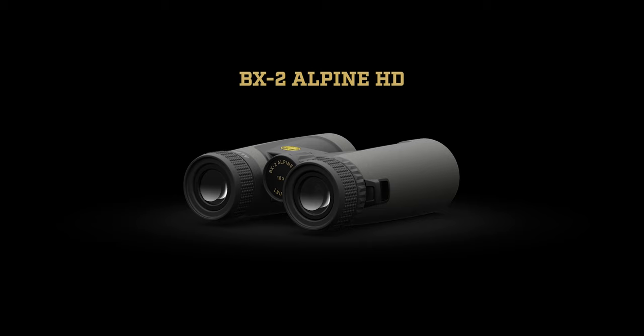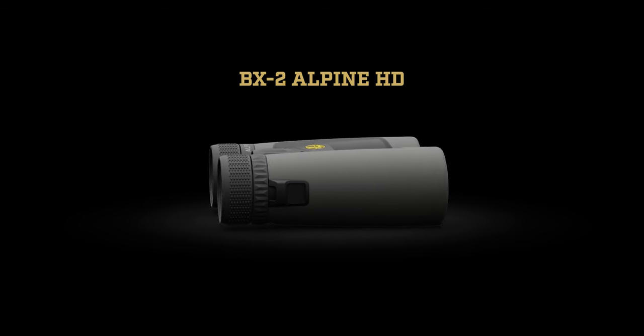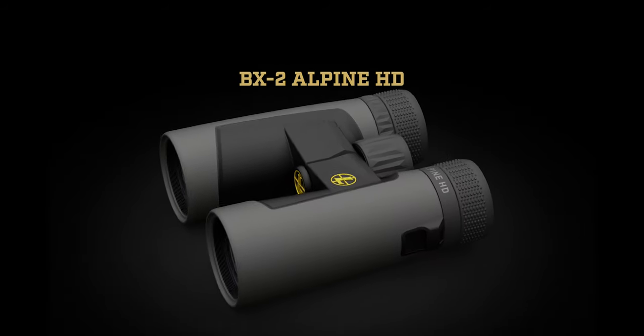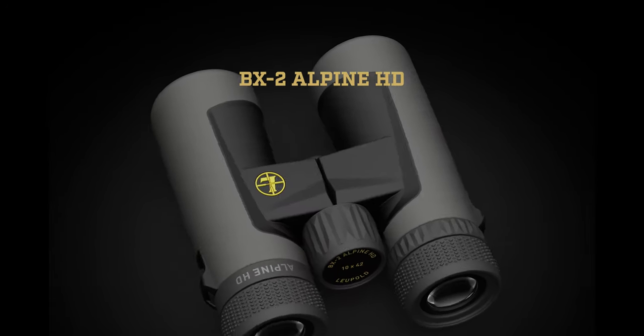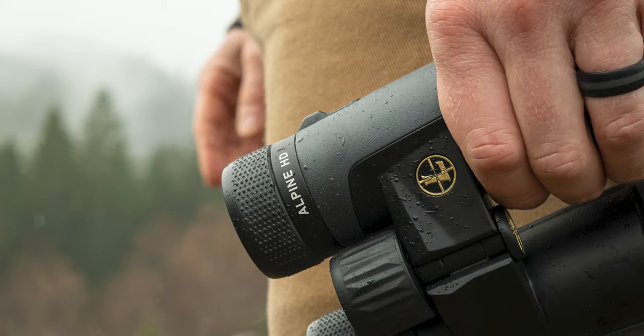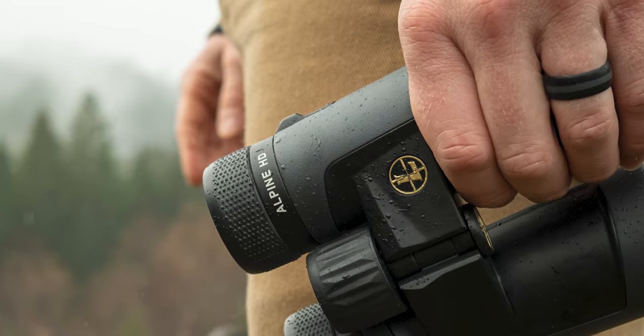Now let's take a look at the BX2s. The BX2 Alpine HD series features improved optical prescriptions that deliver a clearer, crisper image than our BX1 series, but not quite to the same level as your BX4s. Built around our advanced optical system, these binoculars offer tried-and-true light transmission, best-in-class glare reduction, and the resolution and clarity that's perfect for recreational use.